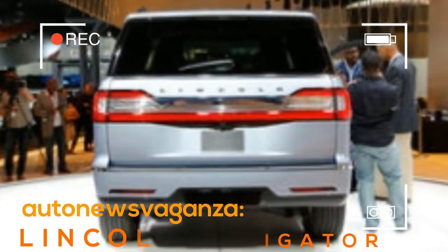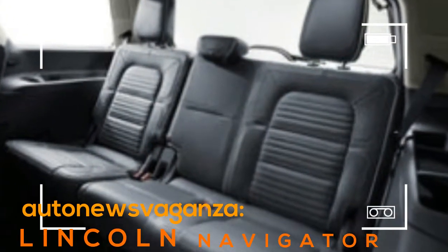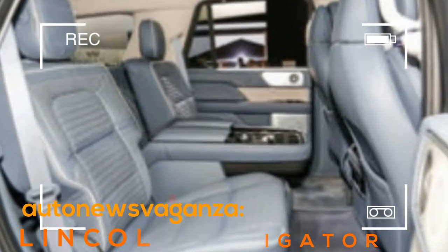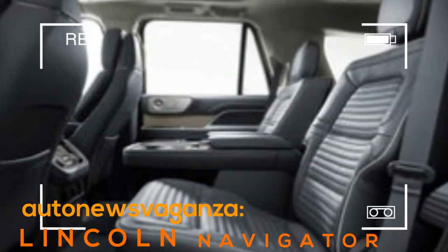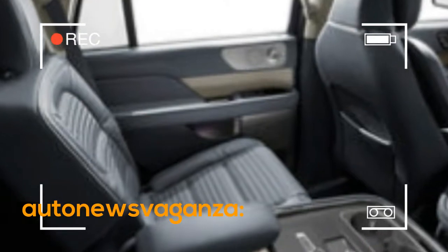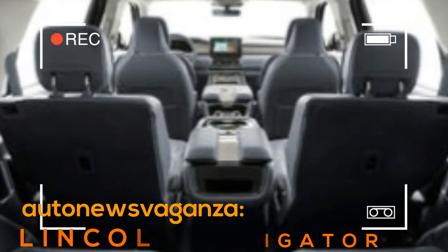Whatever your entertainment, you'll enjoy it from the comfort of French-stitched leather seats in all rows. Up front, Lincoln's heated and cooled 30-way power seats with memory settings are standard for both occupants and feature massage functions. The second row can be configured as a three-passenger bench or two captain's chairs. Either way, the second row gets its own climate controls, and the seats can tilt and slide even with a baby seat installed for third-row access.